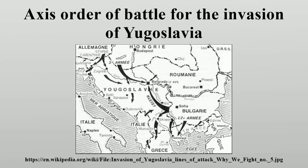Three destroyers of the Royal Italian Navy were deployed into the Adriatic in direct support of the invasion, and other units were tasked to suppress the Royal Yugoslav Navy.